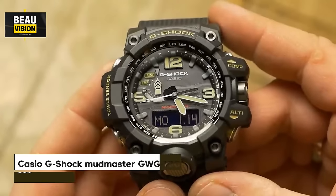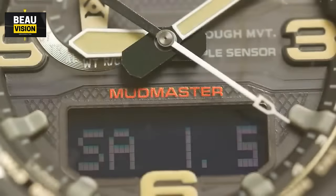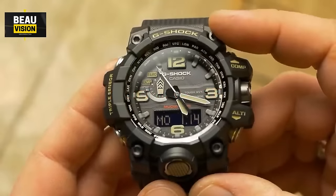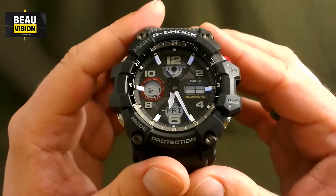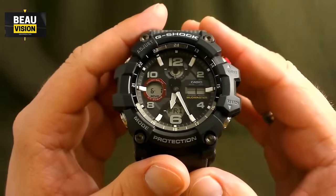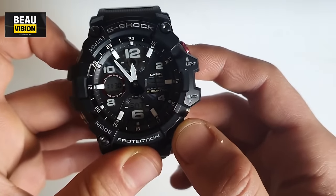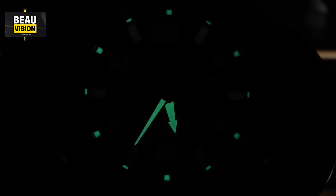Finally, the number 1 Casio G-Shock Mudmaster GWG-1000 watch features a black stainless steel case with a dark green rubber strap. Its large analog dial has luminescent hands and markers, making it easy to read in the dark. This watch is highly durable and water-resistant up to 200 meters. Functions include a perpetual calendar, atomic timekeeping, a radio-controlled chronograph, world time, alarms, and indicators for altitude, temperature, and barometric pressure. It's powered by solar energy and built to withstand shocks using Japanese movement technology.